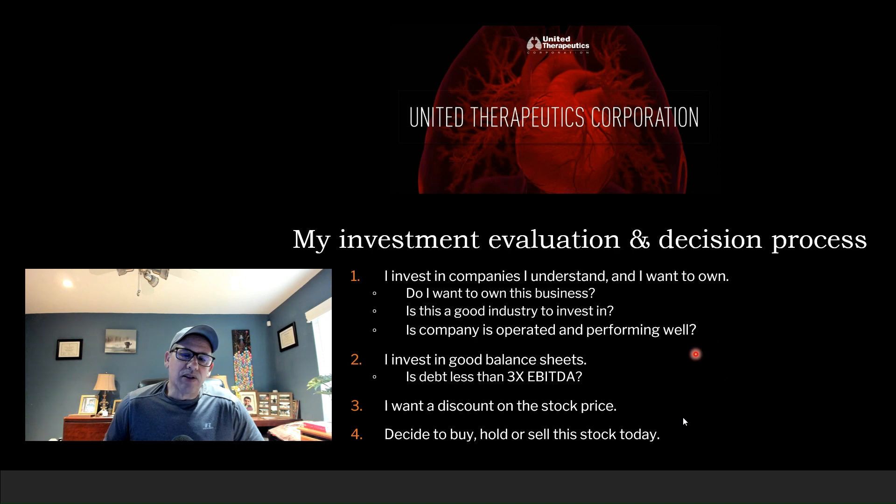Second, I want to look at the balance sheet. Is it in good health? Is debt less than three times EBITDA? And then the stock price — is the stock being discounted at the current time? I need a discount on the stock because I'm a value investor. I want to buy low and sell high. Based on those answers, I'm going to buy, hold, or sell United Therapeutics.